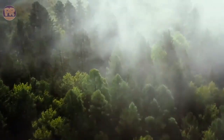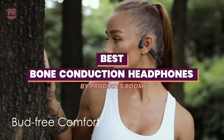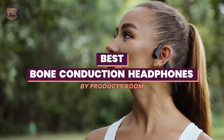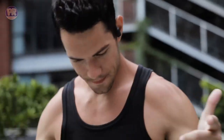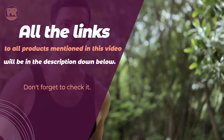What's up guys, welcome to Products Room. Bone conduction headphones may have seemed like a crazy gadget when they first hit the market, but they've become a staple among athletes and outdoor enthusiasts. The best bone conduction headphones let you enjoy all your favorite listening experiences with your ear canal exposed, so you can drive, walk, run, bike, swim, etc., all while remaining completely aware of your surroundings.